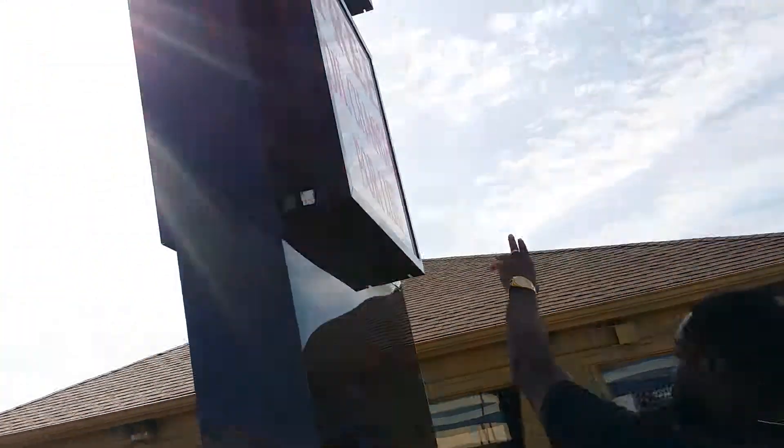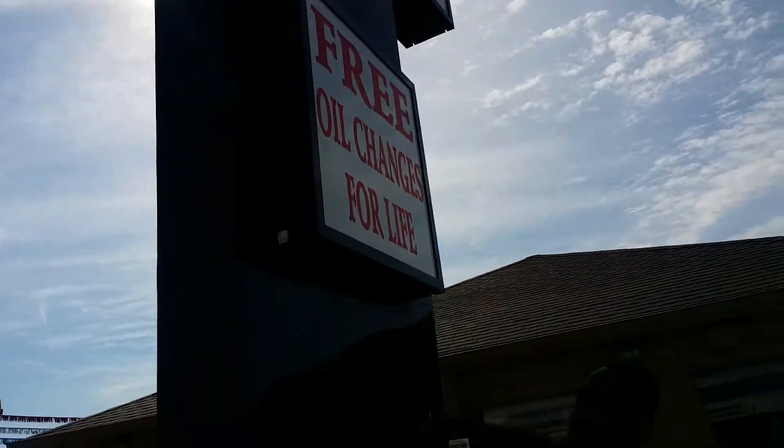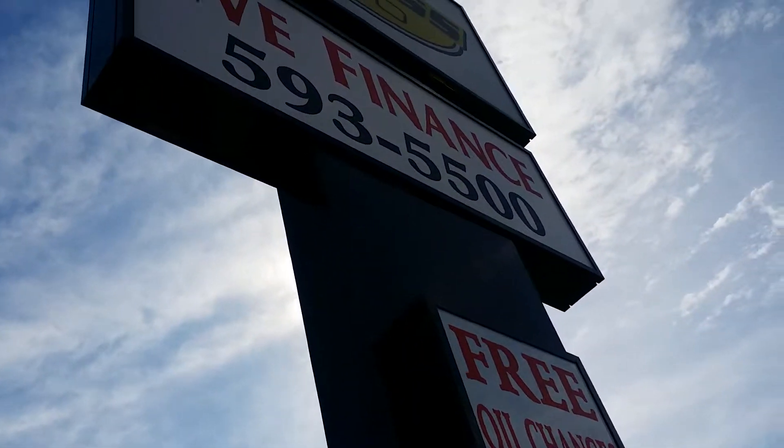I want to invite you down to Express Auto where you can take part in what we're doing here. We have a 36-month, 36,000-mile warranty and three oil changes for life. Call us at 593-5500. Don't miss out on your opportunity today.